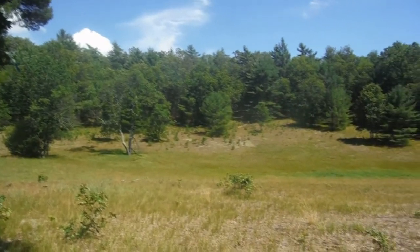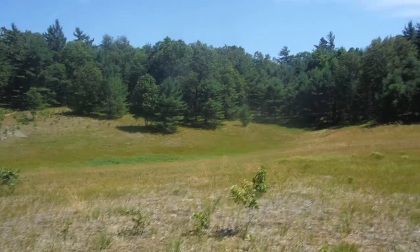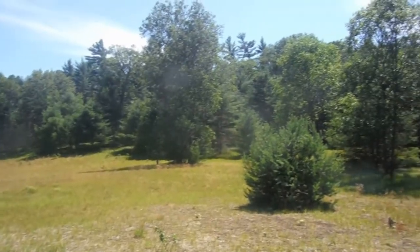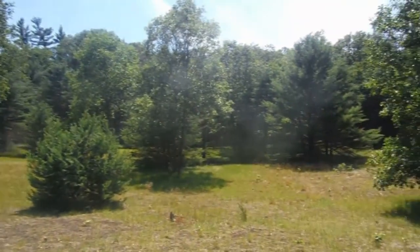The oak savanna is not just forest — it also contains pockets of prairie like this one. Together with wetlands, this diverse habitat is home to a variety of plants and wildlife. I will be looking at the sand prairies in another video.